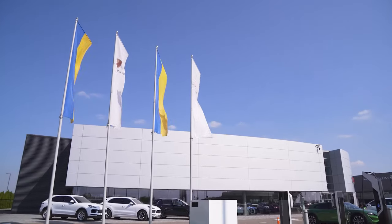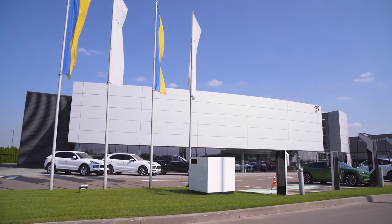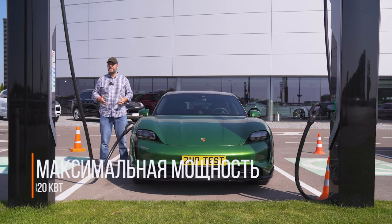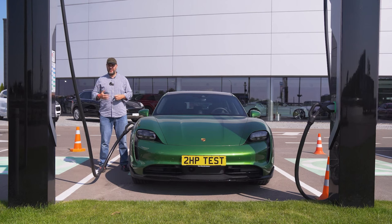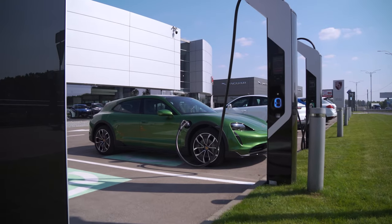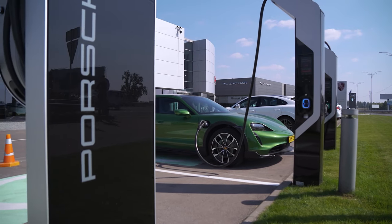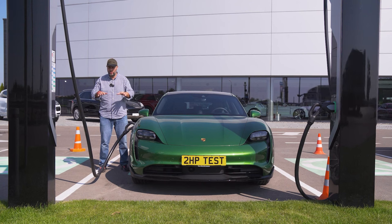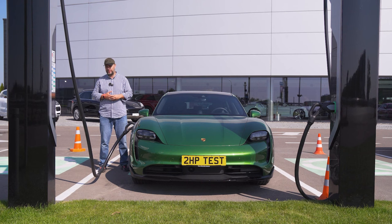Finally, I can tell you about the super charging that Porsche has in Ukraine. This station has a total capacity of 320 kilowatts per hour. This Porsche can receive up to 270 kilowatts — in 22 minutes it charges up to 80%, and in five minutes it can add up to 100 kilometers of range. This is a story about Ukraine, about Kyiv. Naturally when charging several cars simultaneously, the power is divided by two — 160 kilowatts each.